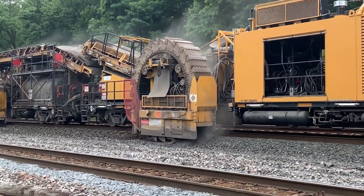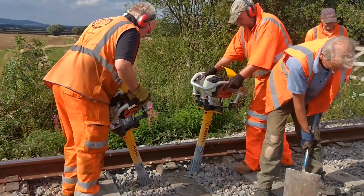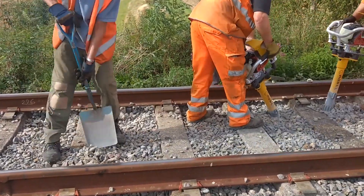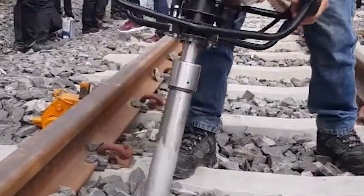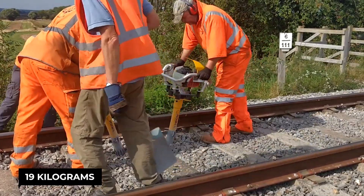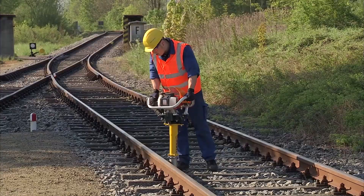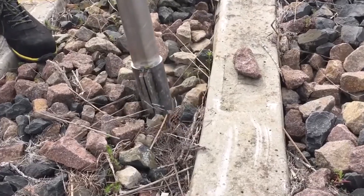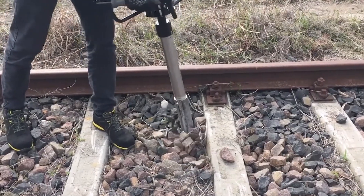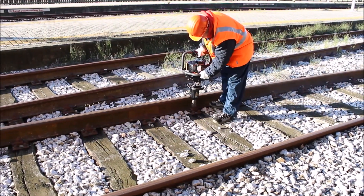As you saw with the giant ballast cleaner, it does a fantastic job removing dirt and old rocks from the tracks — but the job isn't finished yet. That's where the RCT 1500P Vertical Ballast Tamper comes in. It's basically a jackhammer on wheels designed specifically for railroad tracks. This tamper weighs around 19 kilograms but packs a punch thanks to a powerful four-stroke engine. Vibrating tools on the underside press down on the ballast, packing it tightly between the sleepers — the wooden supports for the rails — distributing the weight of trains evenly and preventing tracks from becoming uneven or wobbly.